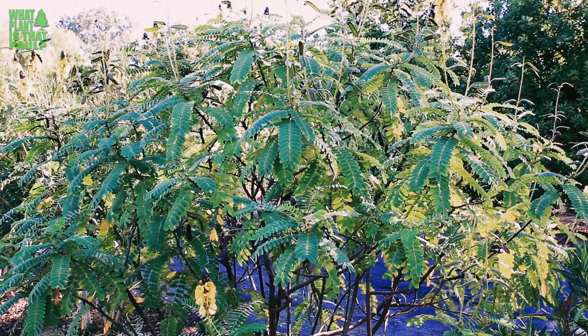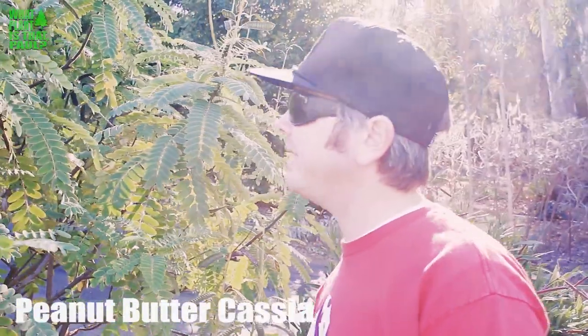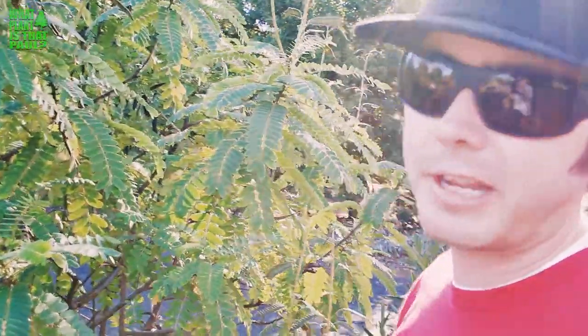That plant is the peanut butter cassia, or you could also call it the popcorn cassia. It's in the pea family and it's a cassia — it's a shrub, an annual in colder climates, but here in San Diego County in Southern California you could say it is evergreen.